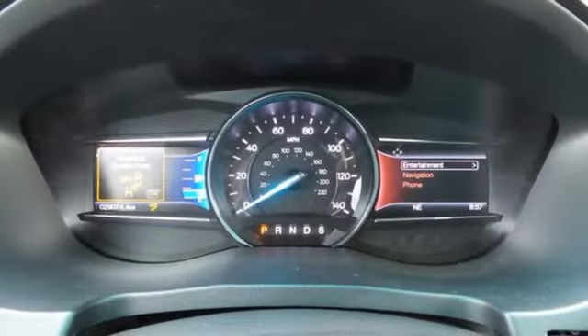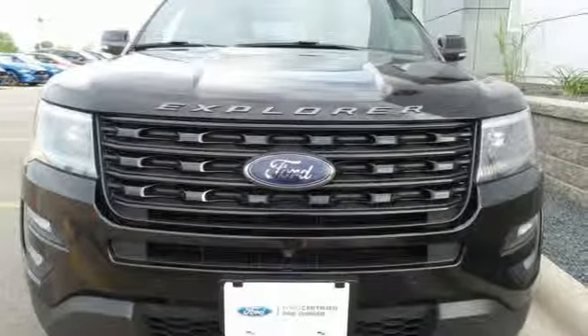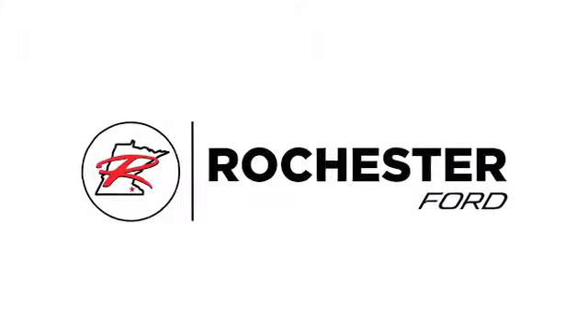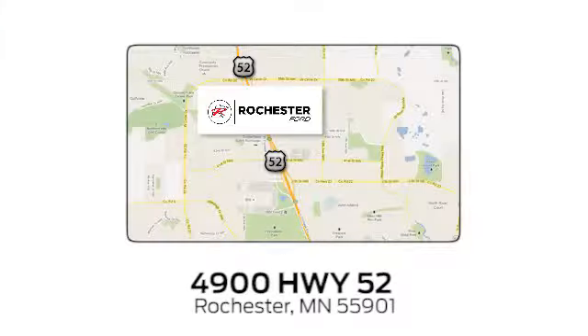Awe-inspiring design and capability are right here. Take a scenic test drive today. Experience the difference at Rochester Ford. We're conveniently located between 41st Street and 55th Street NW on Highway 52 in Rochester, Minnesota.